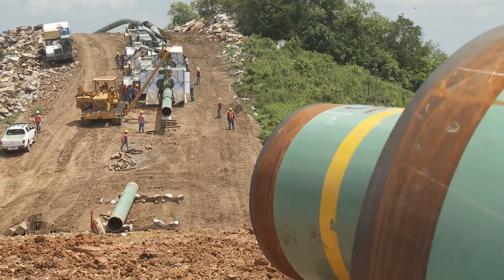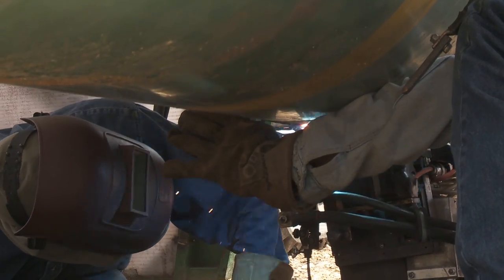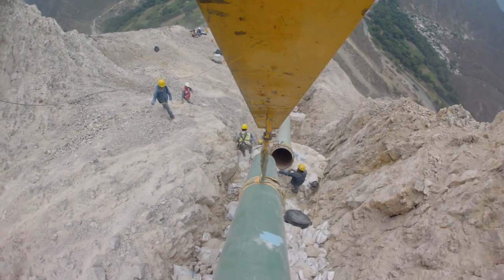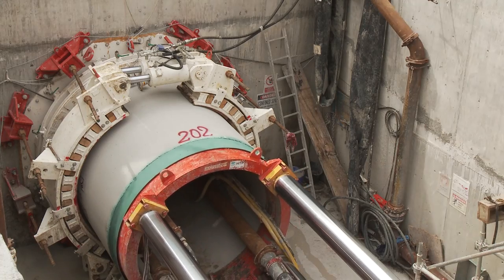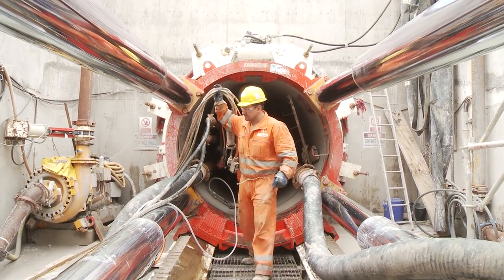The experience and lessons learned by the Tamazanchale extension project will benefit other North American projects. Cable cranes and micro-tunneling techniques are being considered in upcoming projects in Western Canada and Mexico, where other options would take significantly longer and with a higher safety hazard exposure.